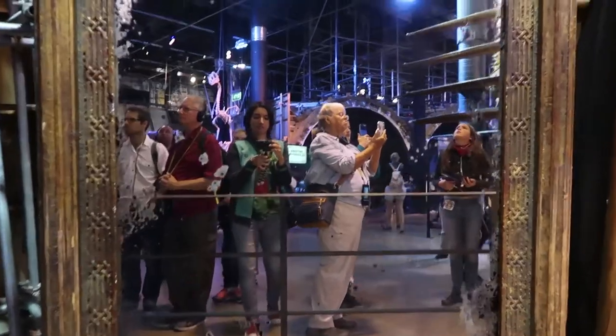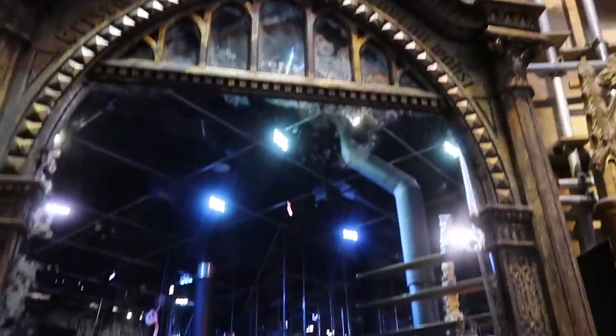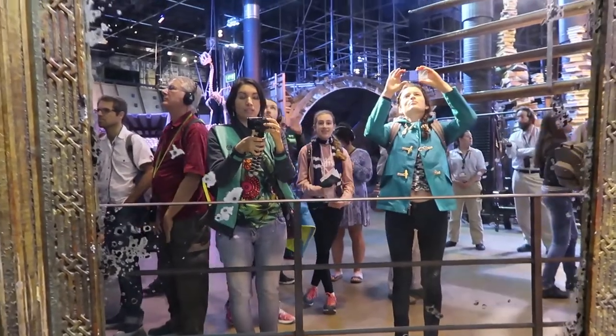This is the Mirror of Erised set. So if you see your reflection exactly the way you are, it means you're already happy.